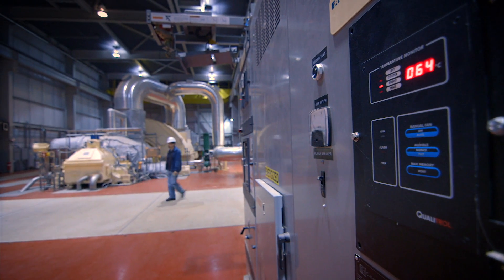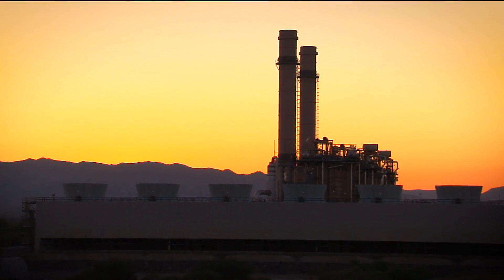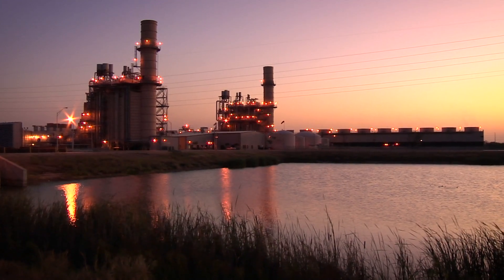We capture the vapors and either burn them for fuel or we recondense them and send them back to storage. Who then uses the LNG? Typically a power plant or industrial user. They convert the liquid back to a gas so it can be burned as a fuel or used as a feedstock.